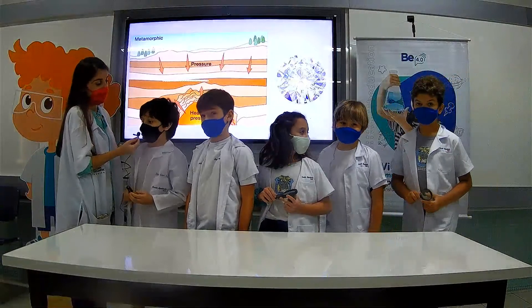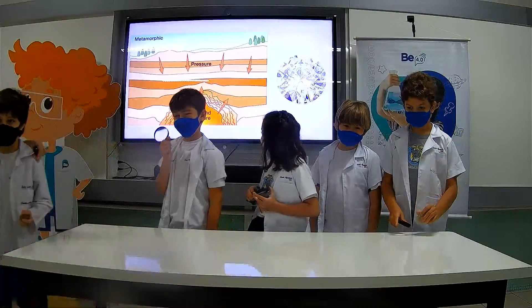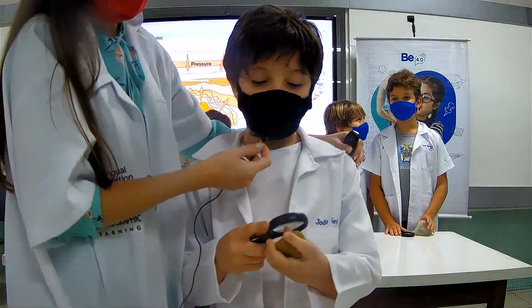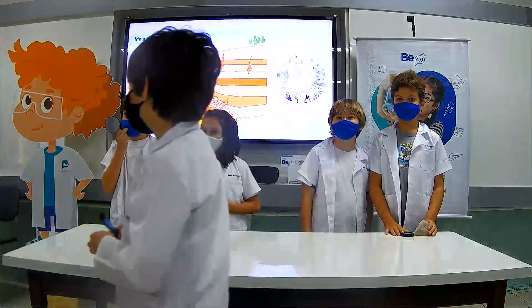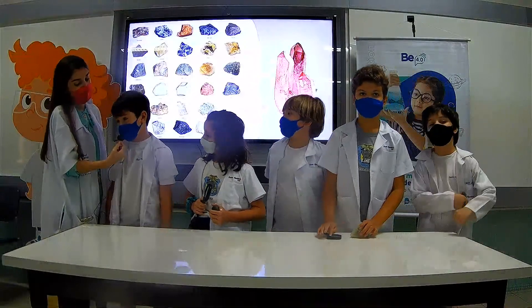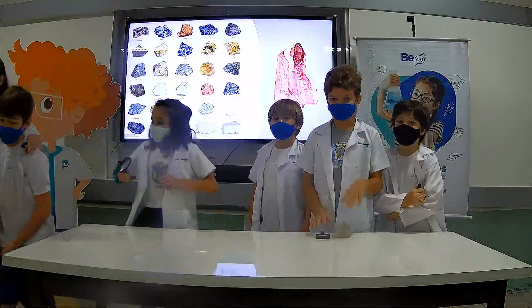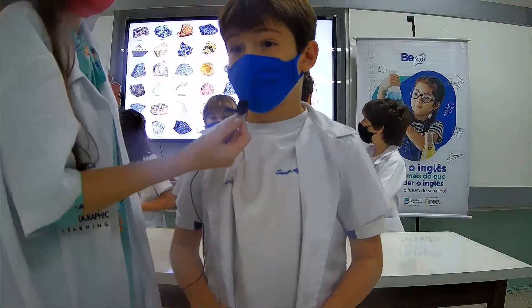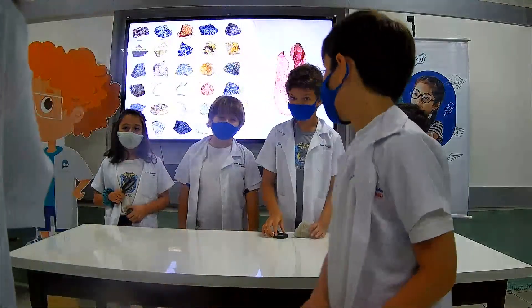Metamorphic rocks need pressure and heat to form. Show us your rock. My rock is smooth and strong. Smooth and strong — very good. What about you, Mandarin? Rocks are also made of minerals, such as mica and quartz. Show us your rock. My rock is brown and crumbly. Brown and crumbly — very good. Great job.